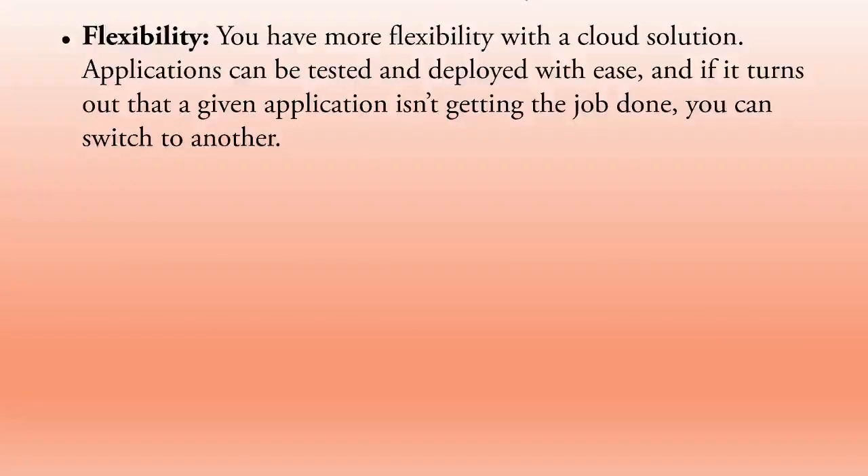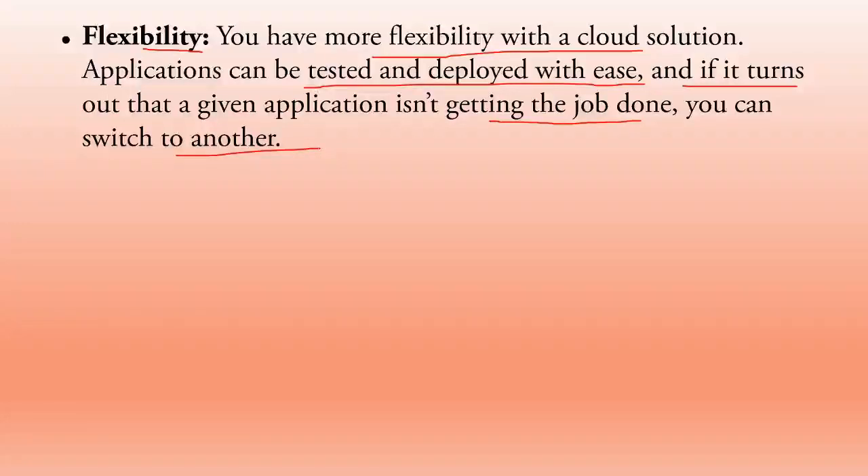Flexibility is another reason why businesses are moving to the cloud. With a cloud solution, applications can be tested and deployed with ease. If a given application is not getting the job done, you can switch to another. Instead of purchasing hardware to test applications, you can take help from cloud providers who give you the environment and resources to test and deploy.